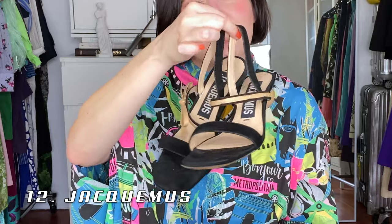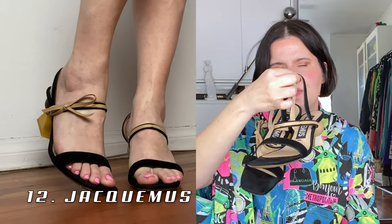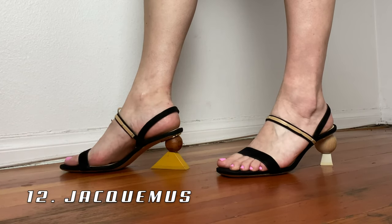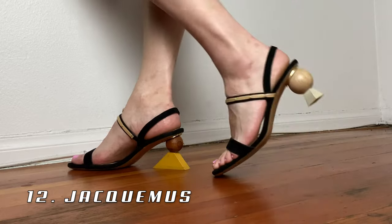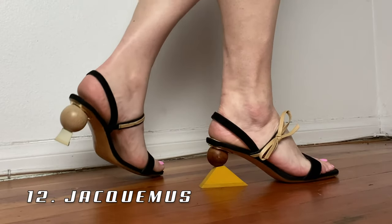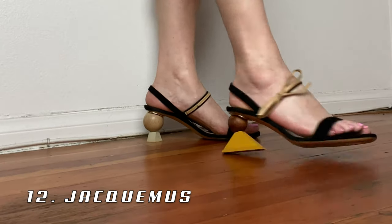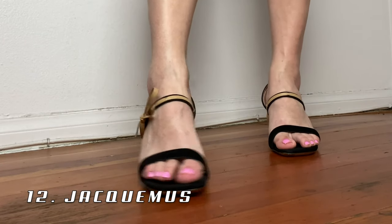Moving on to this cutie pie Jacquemus sandal with the mismatching heel. I believe this was from the La Bamba collection and these were some of the first versions of the mismatching heels. Super comfortable, love wearing them in the summer. Actually, because I live in Los Angeles, my shoe collection tends to be a lot more summery and a lot less boots and cold weather shoes.